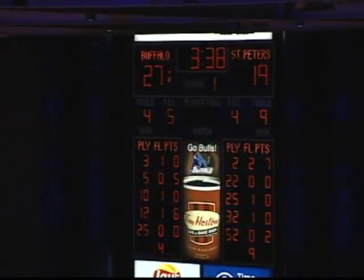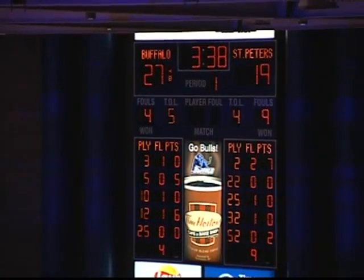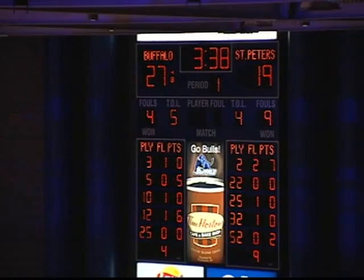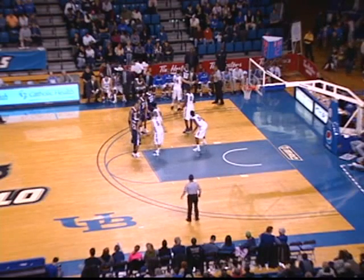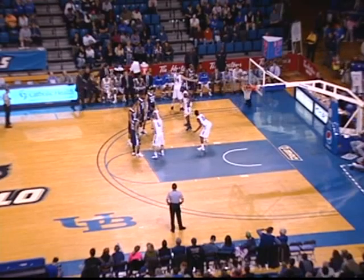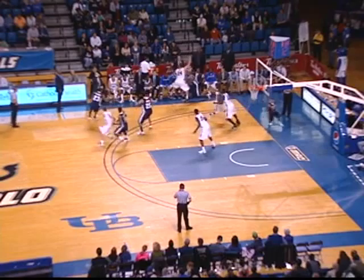Final media timeout of the first half with 3:38 to play — 27-19 Buffalo over St. Peter's, and we'll return to Alumni Arena in a moment. The UB Partners program providing UB Bulls basketball tickets to charitable organizations across western New York. 3:38 to play in the first half, 27-19 Buffalo. St. Peter's inbounding in front of the Buffalo bench.